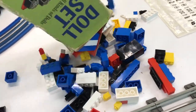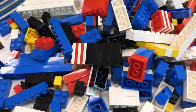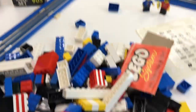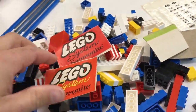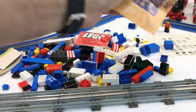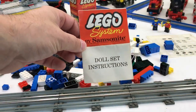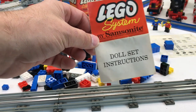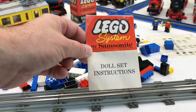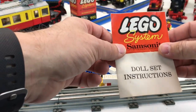Let's see what's in here — somebody built the clown right there. We got little manuals in here — it's the doll set instructions. I'm excited about this! Before I open it, how much detail do you think is in this? I'm guessing not very much, but we will see.